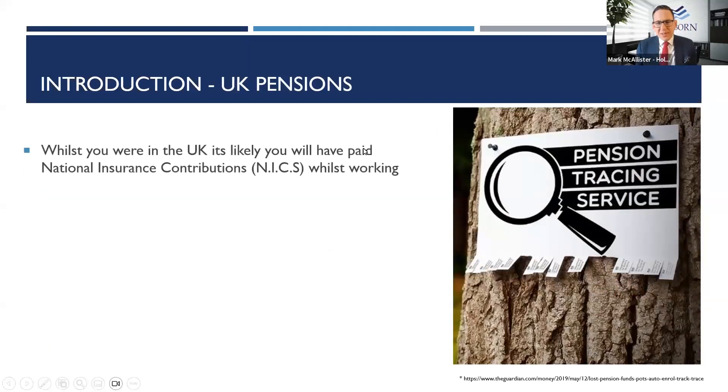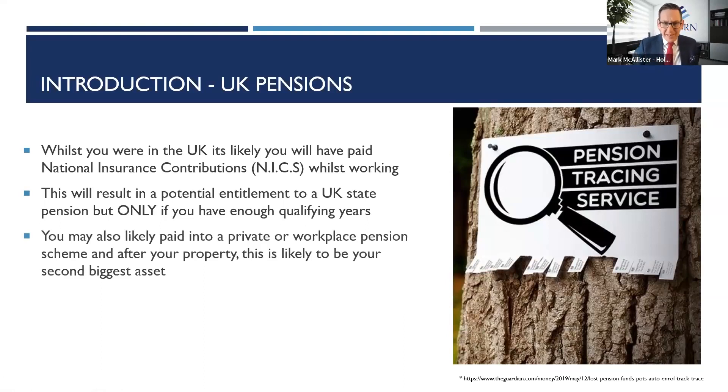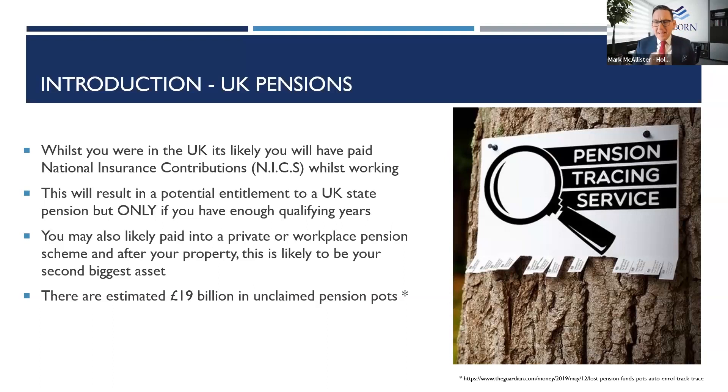Whilst you're in the UK, it's likely that you will have paid national insurance contributions, or NICs, whilst working. This results in a potential entitlement to some form of a UK state pension, but only if you have enough qualifying years. If you're only there for a year or two, you might miss out and that money is effectively lost. You may also have paid into a private or workplace pension — statistically your second biggest asset after your property — and it's very important you don't lose track of that.